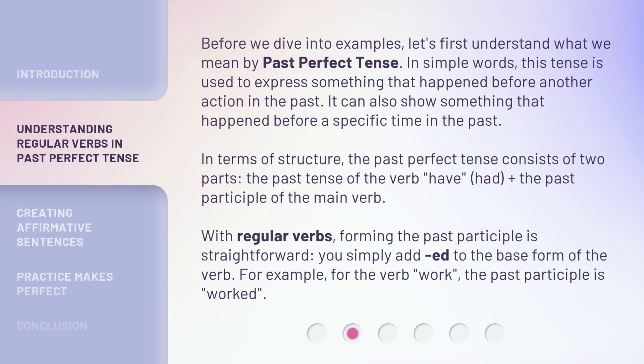Before we dive into examples, let's first understand what we mean by past perfect tense. In simple words, this tense is used to express something that happened before another action in the past. It can also show something that happened before a specific time in the past. In terms of structure, the past perfect tense consists of two parts: the past tense of the verb 'have' — 'had' — plus the past participle of the main verb.